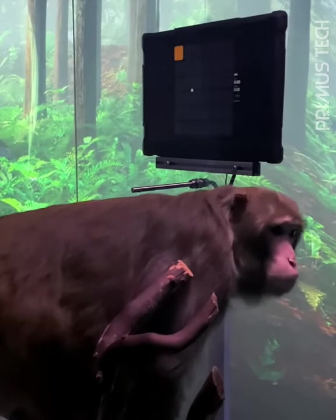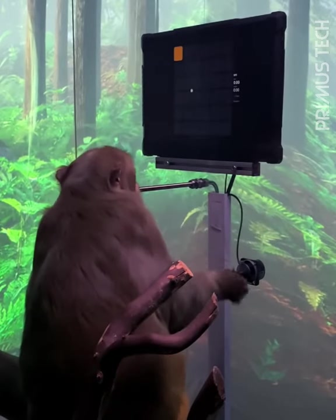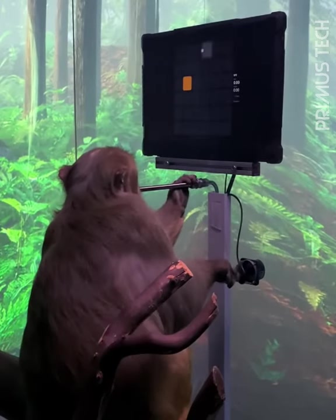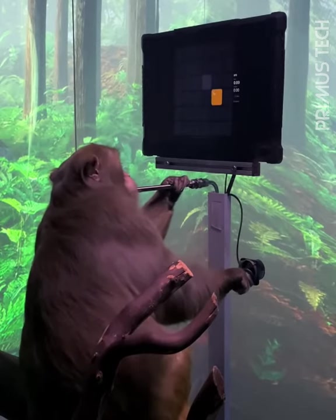This is Pager. He's a nine-year-old macaque who had a Neuralink placed in each side of his brain about six weeks ago. He's learned to interact with a computer for a tasty banana smoothie delivered through a straw.